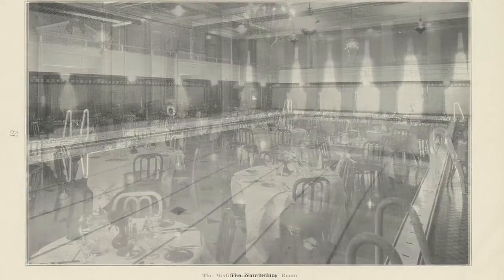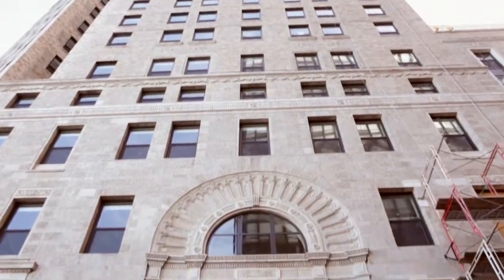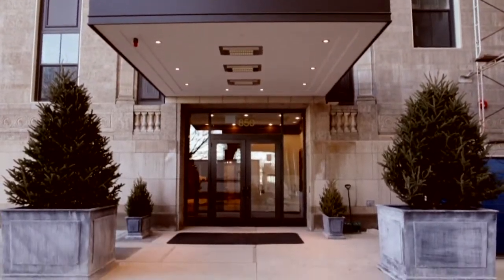850 Lakeshore Drive was built in the 1920s as the Lakeshore Athletic Club, and at the time it was one of the premier clubs in the city of Chicago. We've converted it — just opened — into a luxury apartment project that's got 198 units, as well as this fabulous great room and a rooftop deck that overlooks Lake Michigan.